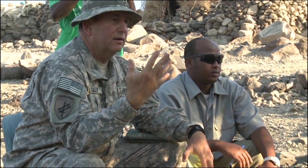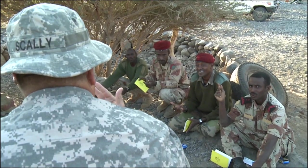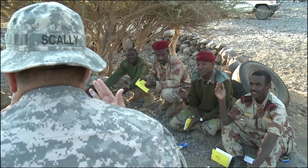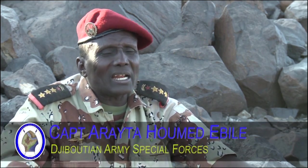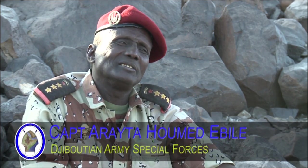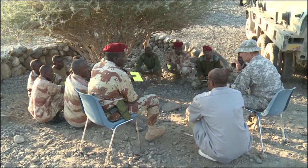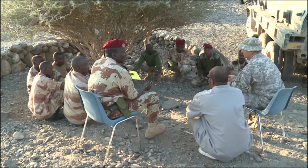The soldiers are stationed at Camp Lamoniae, Djibouti, and are assigned to the Combined Joint Task Force, Horn of Africa. Captain Araita Homed-Ebele of the Djiboutian Special Forces hopes his soldiers will pick up the language quickly. He says they are at the first phase, and he hopes that the soldiers will be able to speak English in a few months' time. The class is part of an ongoing exchange between the Djiboutian Special Forces and Civil Affairs Team.